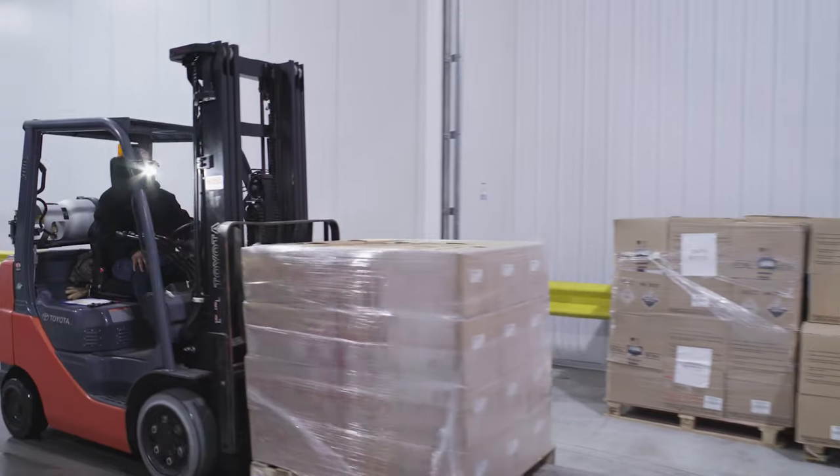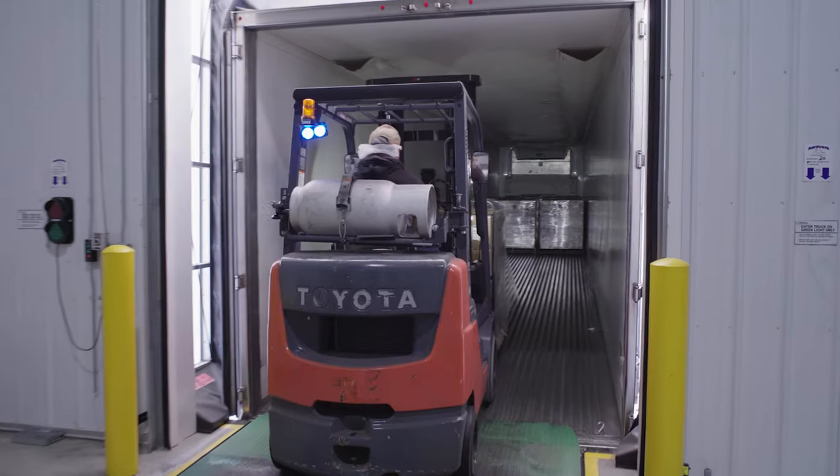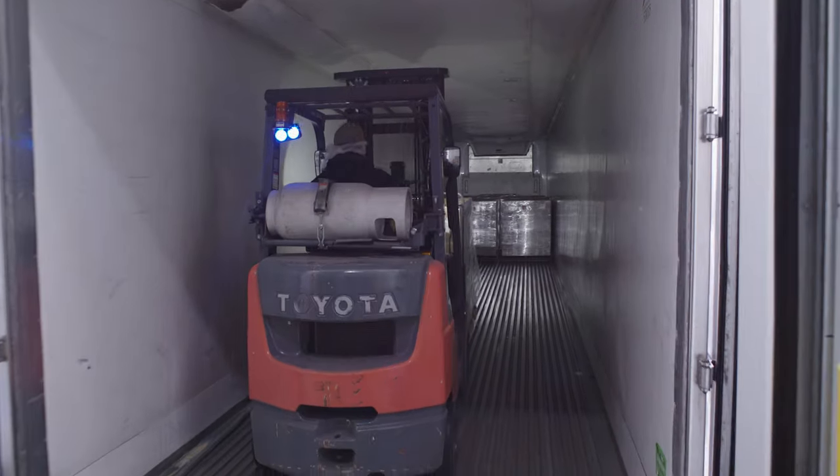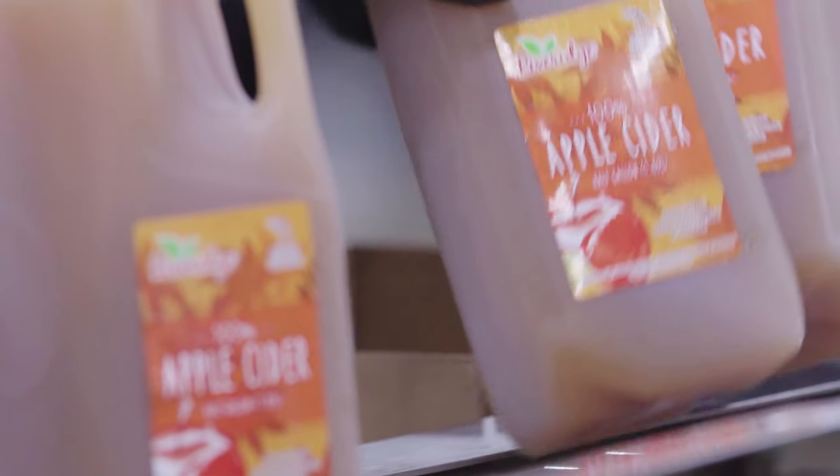The forklift then moves the completed order to a waiting truck for delivery to distribution centers, where they are then sent to local grocery stores. Once in store, you can usually find the cider in the produce section.